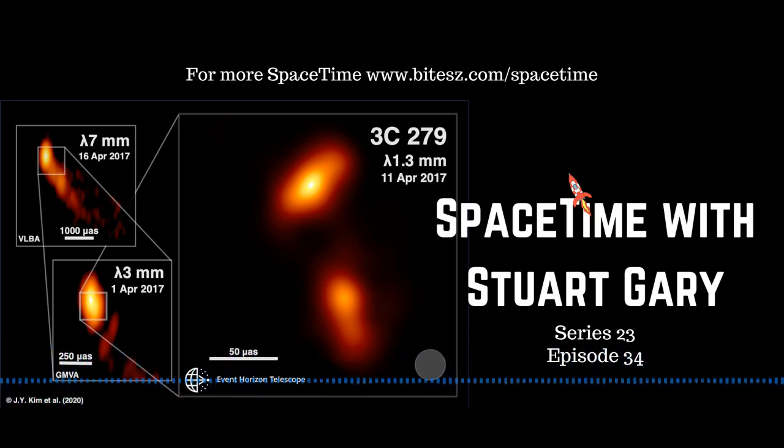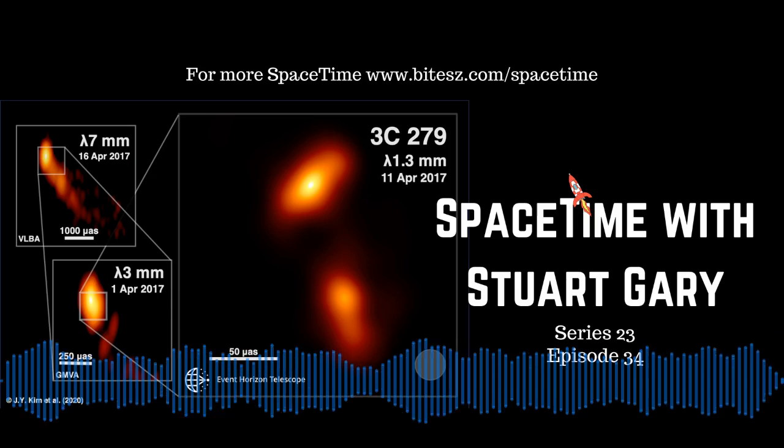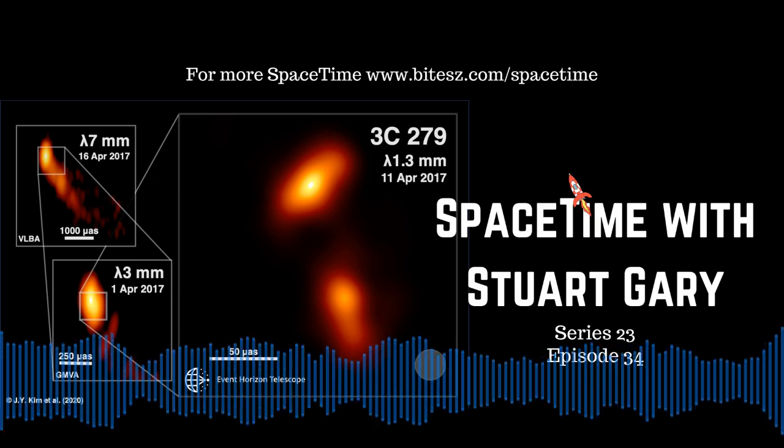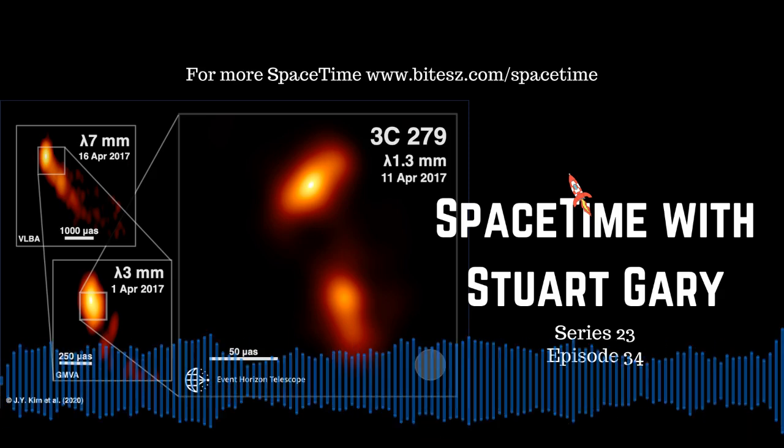This is Space Time. Still to come: all systems go for the launch of Vega C's maiden flight, and it's the final flight for SpaceX's Dragon 1 capsule design. All that and much more still to come on Space Time.